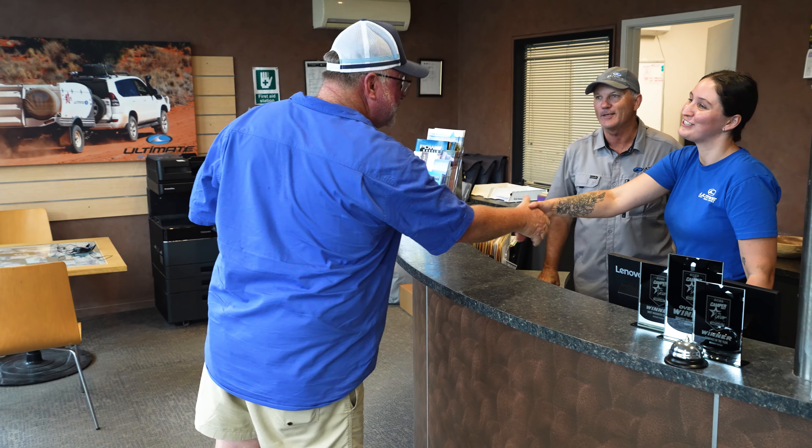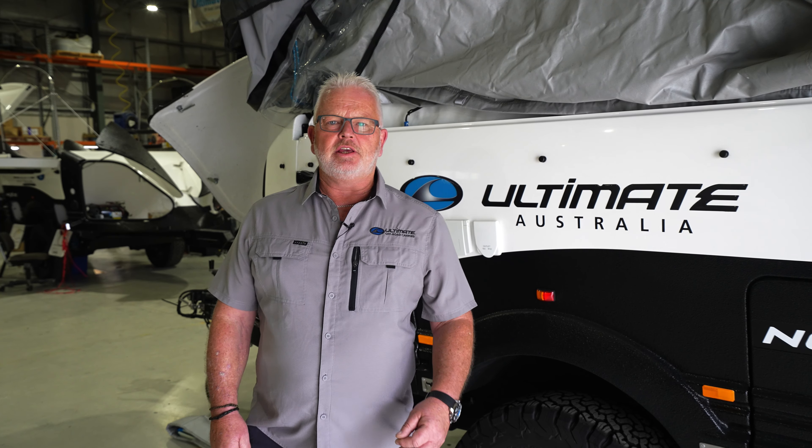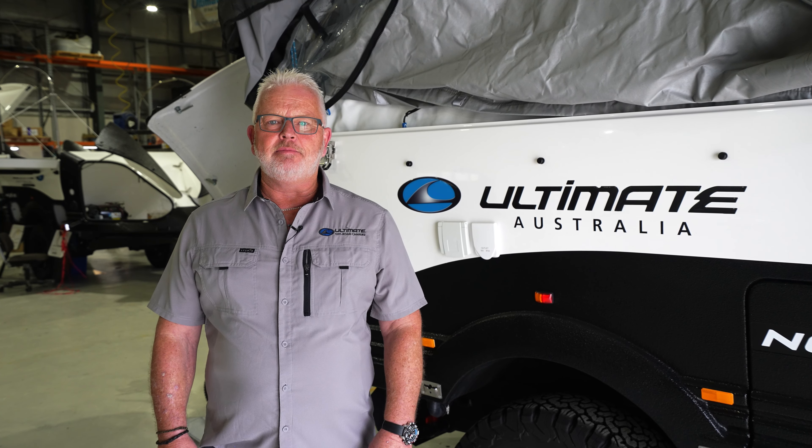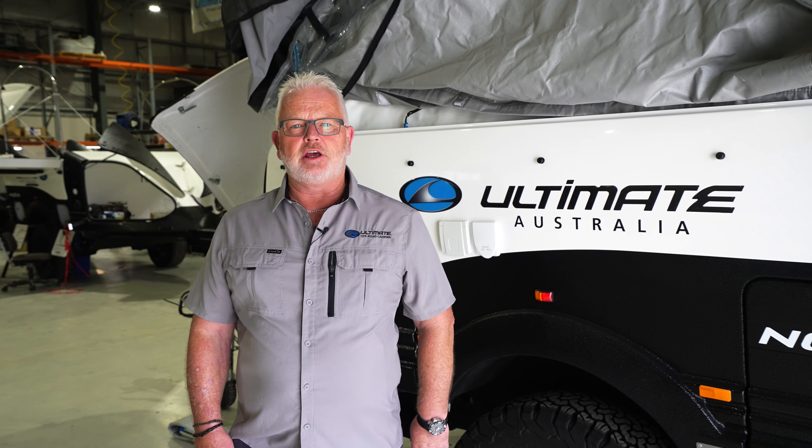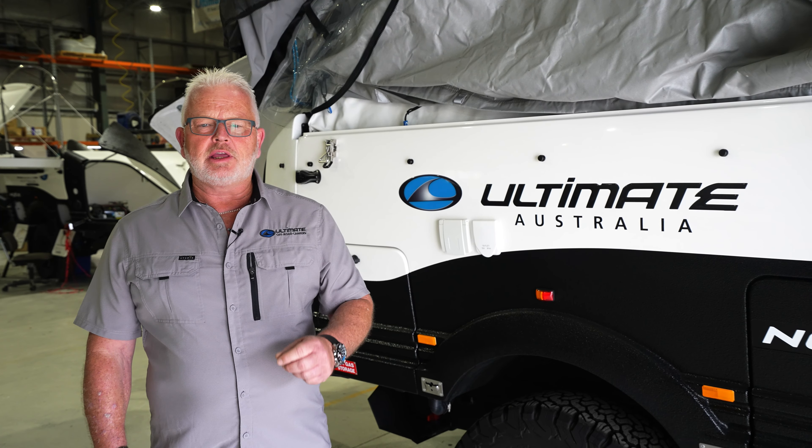Your adventure begins with great service — that's a promise. So as you can see, we have a highly dedicated team building a high quality, award-winning product right here in our factory in Marooya, New South Wales. If you have an Ultimate Camper, you get to build an Ultimate Camper — let the adventures begin.